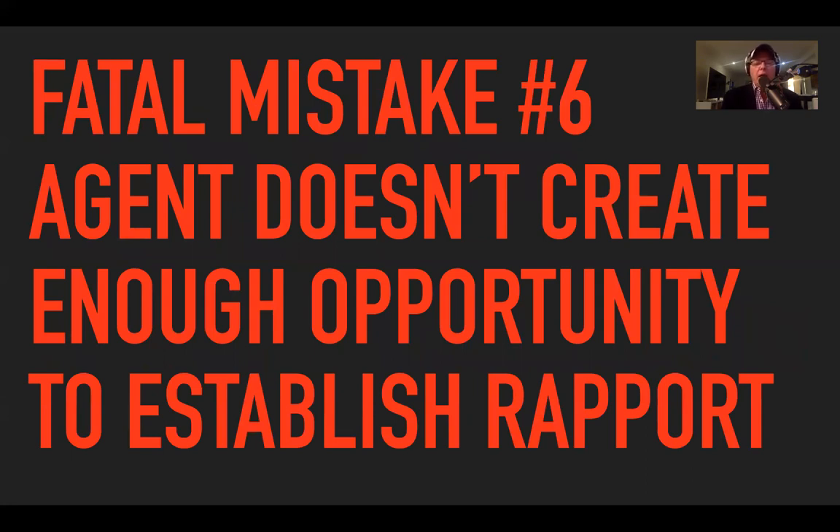Fatal mistake number six: agents don't create enough opportunity to establish rapport. Back to the scenario — I'm sitting at the kitchen table with Mrs. Jones, getting the warm and fuzzies going on. At every listing presentation I'm there to close, I'm there to ask for the order. I will do whatever I need to in my power to make that job easier. Not establishing rapport is a huge issue.